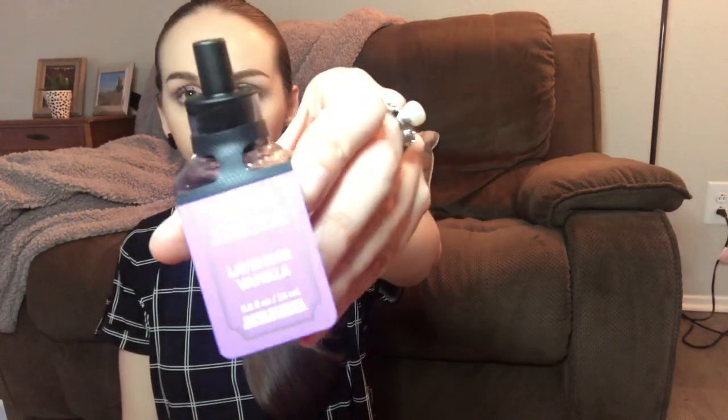Next one: Lavender Vanilla. I think it kind of speaks for itself, but the keynotes are lavender blossom, creamy vanilla, and sugared musk.